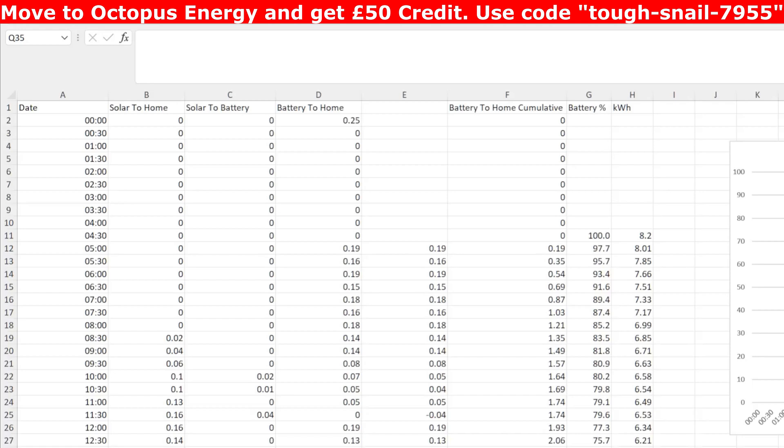This is data downloaded as a CSV file from the GiveEnergy graphing area, which you can import into Google Sheets or Microsoft Excel, with data in half-hour segments. I've managed to track the battery-to-home column and work out cumulatively what was left in the battery. I started at 100% and 8.2 kilowatt hours, then tracked the battery percentage going down to see how quickly it ran out, along with the actual kilowatt hours remaining during the day.